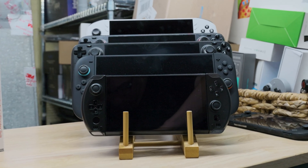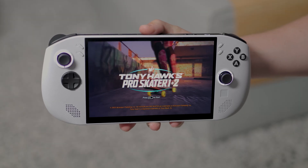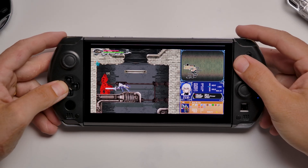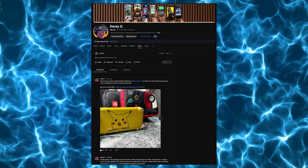If this one isn't for you, the Steam Deck OLED or the Lenovo Legion Go S might suit you better. And like I said, we're doing a giveaway — to enter, subscribe, like, and drop a comment with your favorite feature or your biggest gripe. Check the community tab for a winner at the end of the month. Thanks for watching — Davey out.